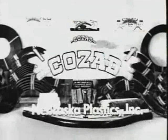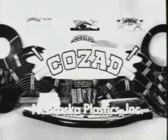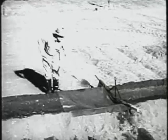Nebraska Plastics presents COSAD Plastic Irrigation Products. Here is the COSAD Plastic Irrigation Dam.